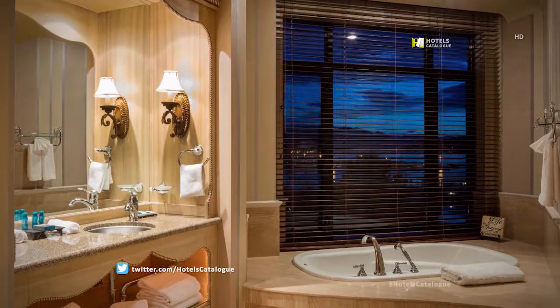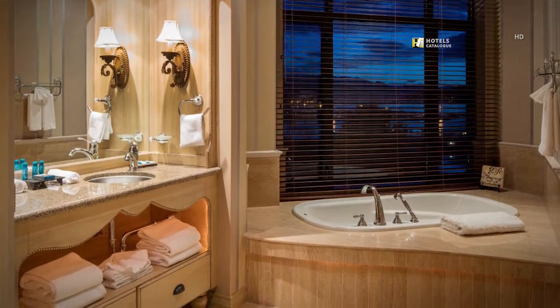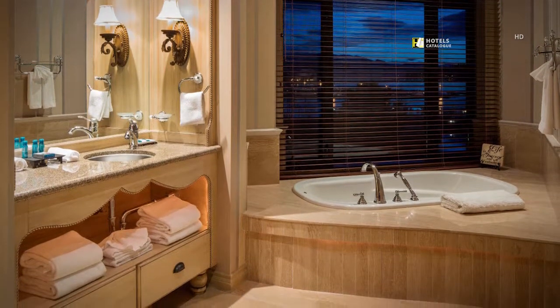This spacious en-suite bathroom features a jetted tub, double sink, large walk-in closet and stunning lake view.